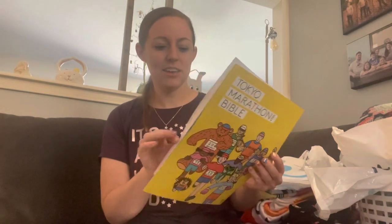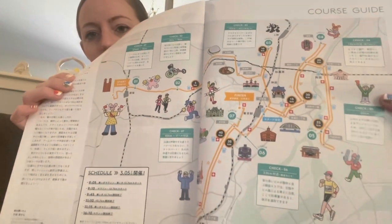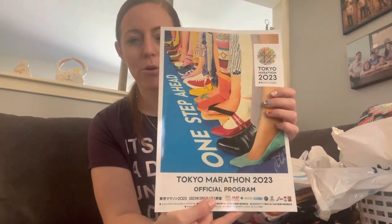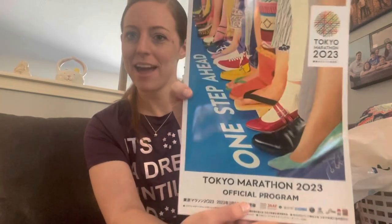Some paper goods from the expo: they had the Tokyo Marathon Bible, which gave you cheering spots, tips, a cartoon horse map, and instructions on how to use the spectator app. They also gave us the official program — I'm glad I didn't buy it in the shop because it ended up being in my bag. It has 'One Step Ahead' and all the different kinds of shoes on it, just like my shirt.